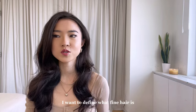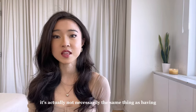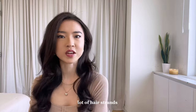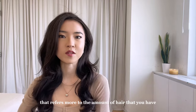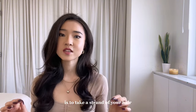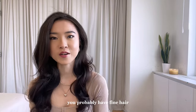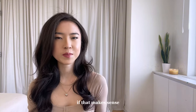Before we get into the tips, I want to define what fine hair is. It's actually not necessarily the same thing as having thin hair. Fine hair is when the actual hair strand is small, and thin hair is when you don't have a lot of hair strands. An easy way to know if you have this hair type is to take a strand of your hair and compare it to a strand of thread. If your hair is thinner than the thread, you probably have fine hair. You can definitely have fine hair and still have a large quantity of hair.